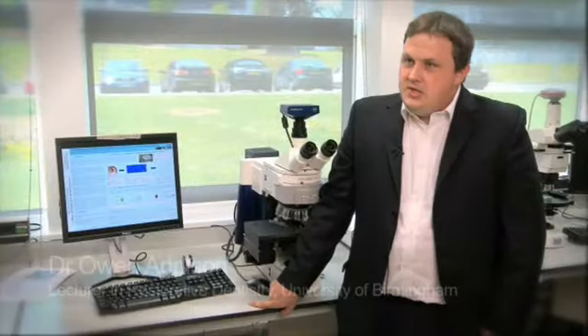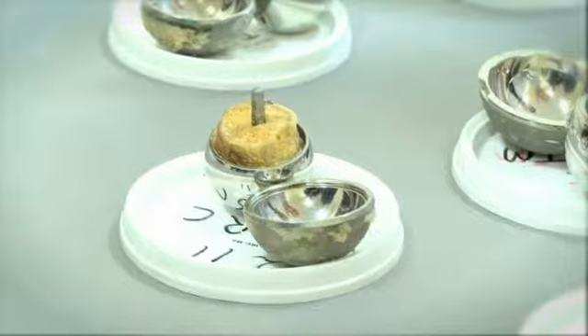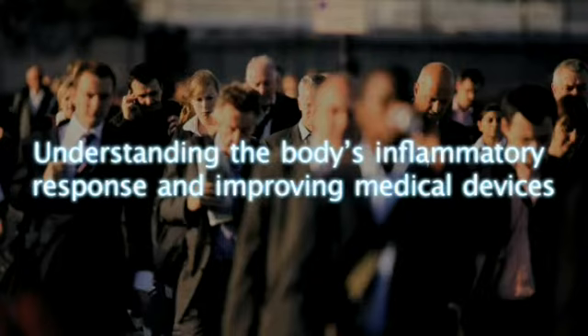My area of research involves looking at the inflammatory response to titanium. Titanium is a metal which is either used in its pure form or as an alloy in many medical devices, such as dental implants to replace teeth, cranial anchorage devices to hold artificial hearing aids, or inside the body in the form of artificial joints.